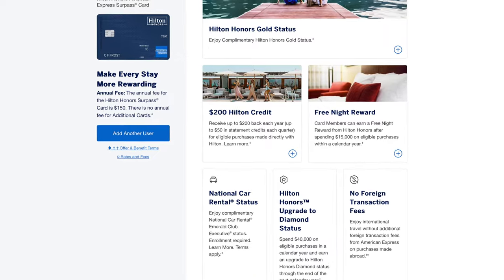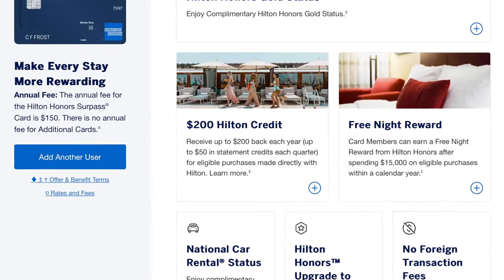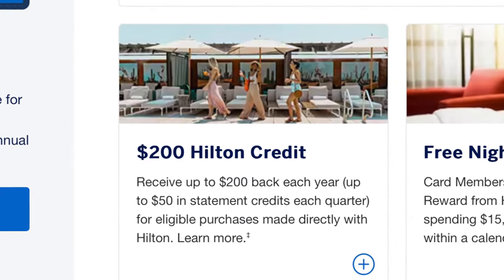When I first got the card it had a $99 annual fee and this next perk wasn't available, but now that it's $150 they added a $200 statement credit you can use at Hilton hotels, received in $50 increments quarterly. If you grab snacks or eat at one of the hotel restaurants and your bill is $50 or less, you won't have to pay. If you spend more than $50 in a quarter you pay the difference, but this $200 credit adds more value on top of that $530 welcome bonus to help outweigh the annual fee.